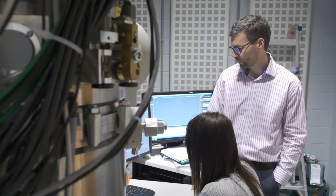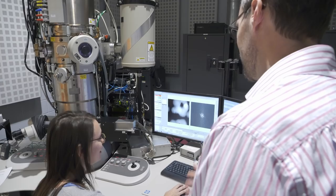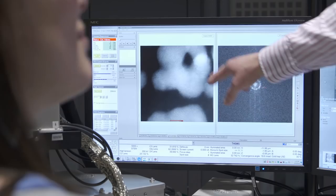Protochips is a small company that makes in situ holders for the transmission electron microscope. Protochips and RTNN interact mainly with the microscopy facilities. RTNN has some of the most advanced transmission electron microscopes in the world, and many of our products go on microscopes like these at the RTNN.